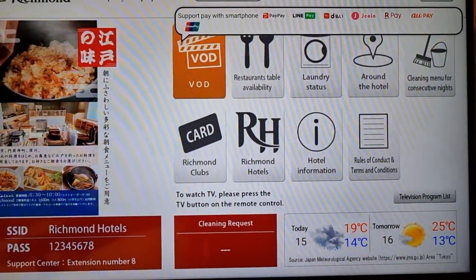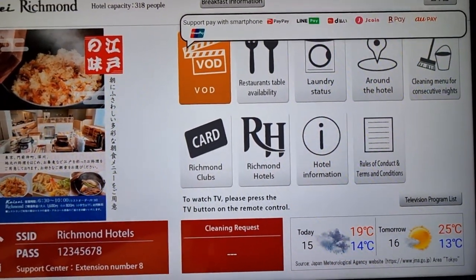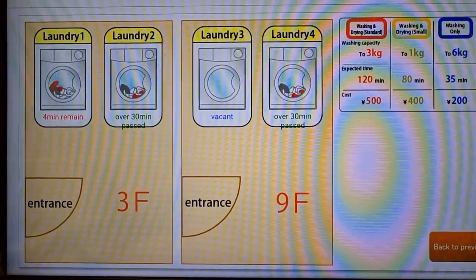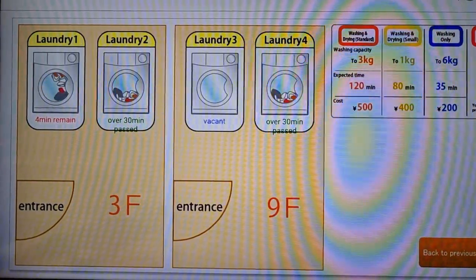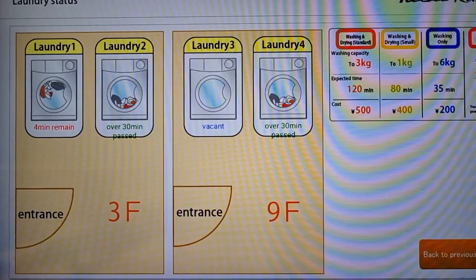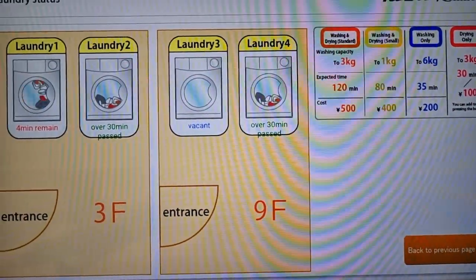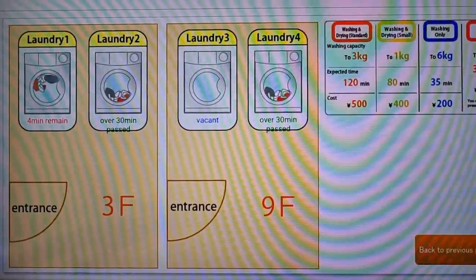One cool thing I forgot to mention: on the TV you can also check the laundry status of the washing machines. Under laundry status you can see all the different machines — there are two floors with two machines each. You can see which machine is in use, which is vacant, and which have clothes sitting in them, as well as the costs and capacity. So you don't have to monitor them as closely.